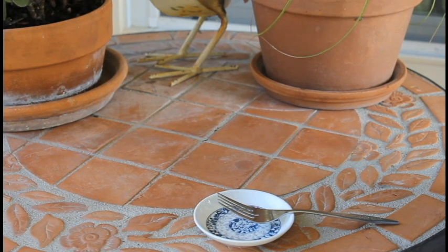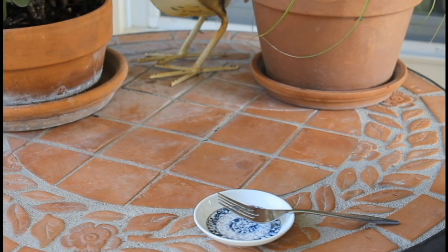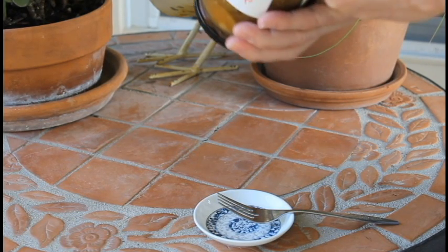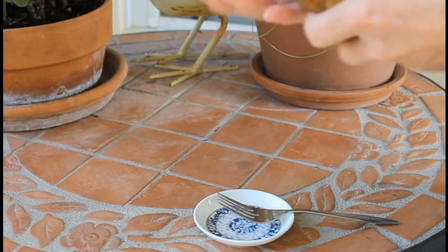The ingredients are cucumbers, vinegar, water, sriracha sauce, garlic, chili powder, habanero powder, and calcium chloride. And as you can see, this is loaded with garlic. I mean, there is a ton of garlic in here.